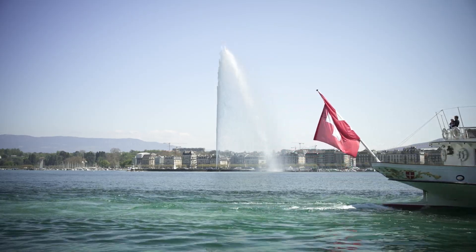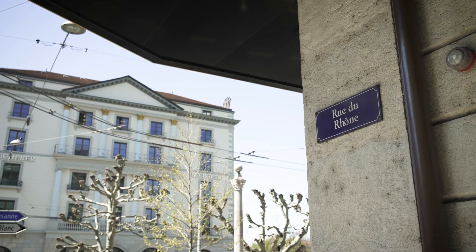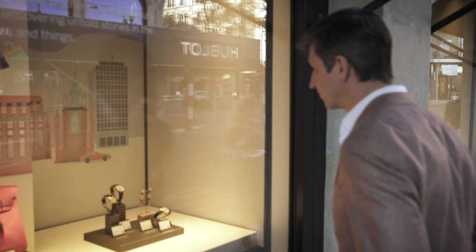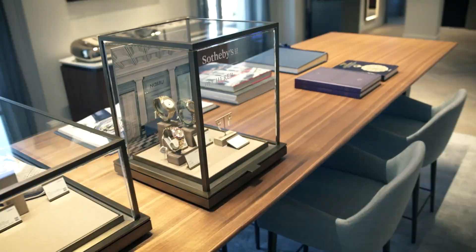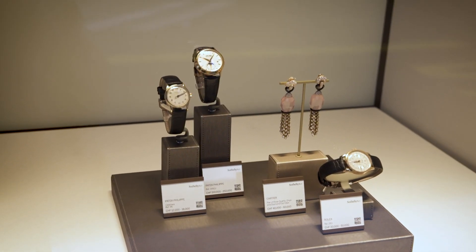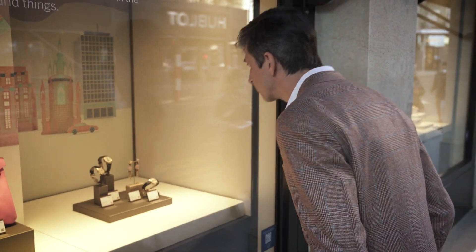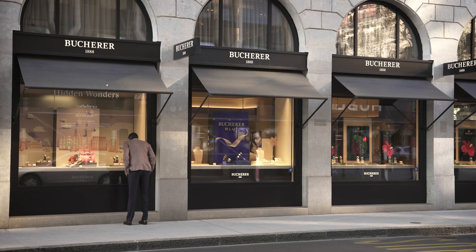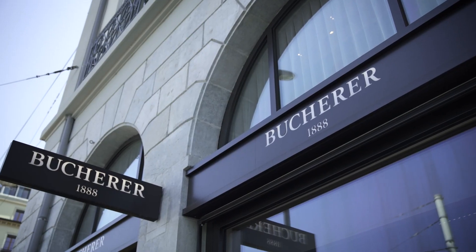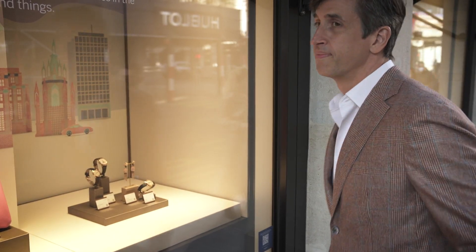Welcome to beautiful Geneva. Today we're heading to the iconic Bukhara flagship boutique on Rue de Rhone, where for the next few weeks Bukhara and Sotheby's are collaborating to showcase the very best in luxury craftsmanship. Bukhara have transformed their space to give collectors a first look at some of the extraordinary highlights from Sotheby's upcoming Luxury Week spring sales here in Geneva, as well as some upcoming highlights from New York. I can't wait to get inside and see it all, so let's go take a look.